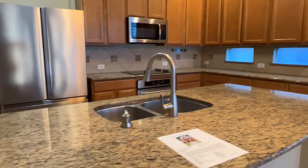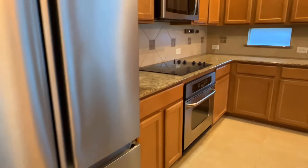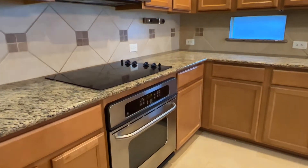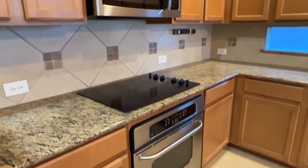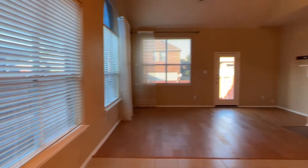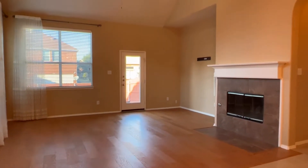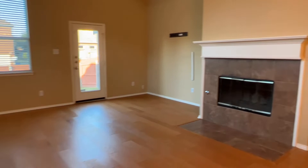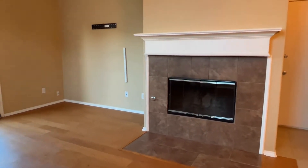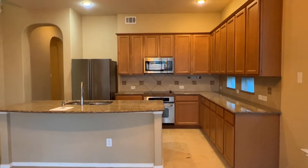There's a big island with granite undermount sink, a nice big refrigerator, smooth cooktop, wall oven and microwave — it's updated. Some updated lighting, engineered wood here, and a gas fireplace, so there is gas in the house.